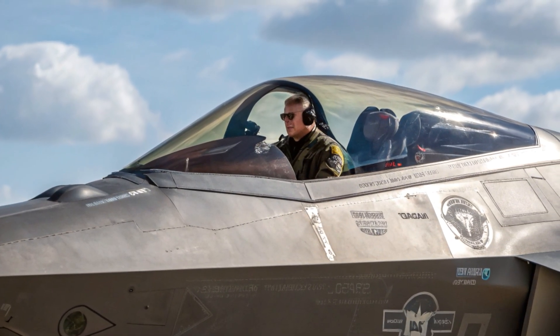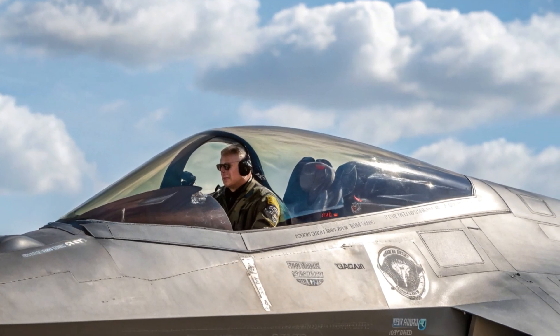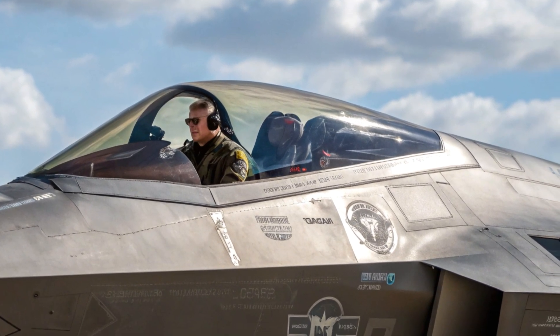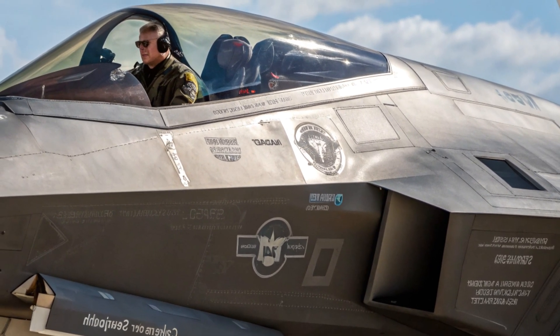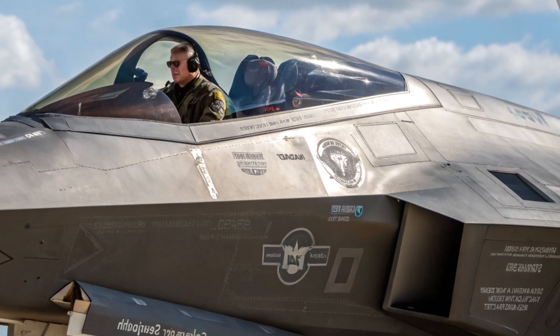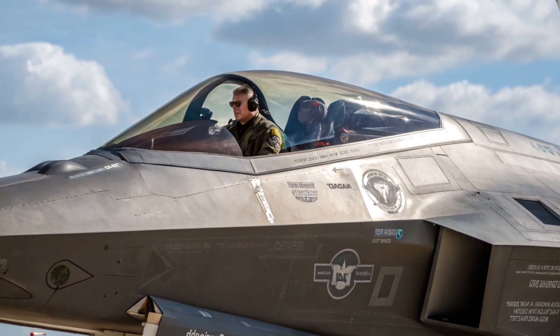Power plant and performance upgrades: the Pratt & Whitney F-119 engines now feature improved thrust vectoring control and increased efficiency. With a modest power boost and refined afterburner systems, the 2025 F-22 achieves better acceleration, tighter maneuvering, and extended range. Supercruise remains a hallmark, allowing the jet to fly at supersonic speeds without afterburners — crucial for stealth and endurance in combat operations.